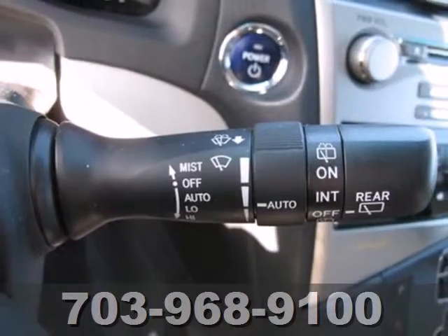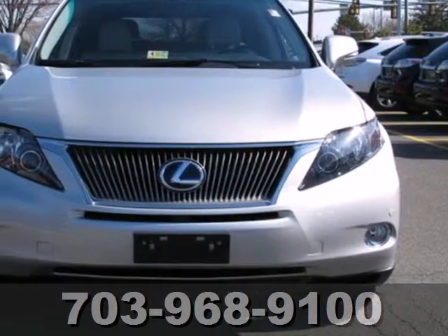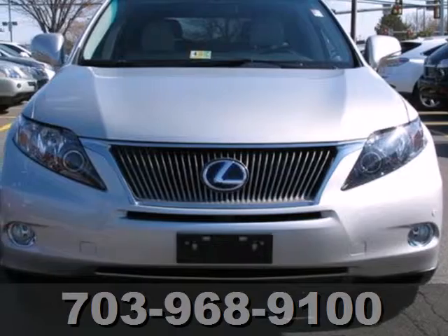With a supple ride and gorgeous interior, this Lexus provides the ultimate in luxury and comfort. Experience it for yourself today.